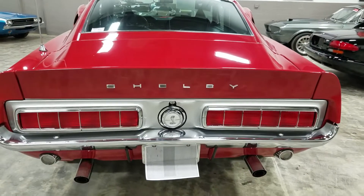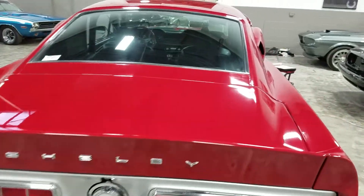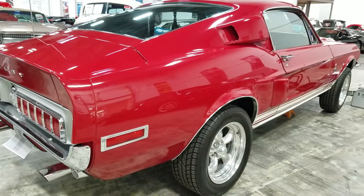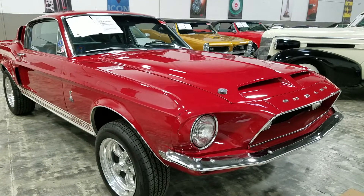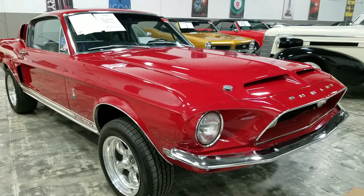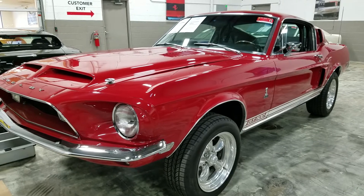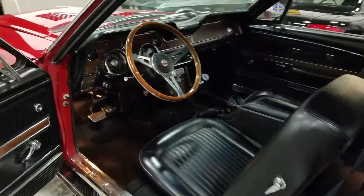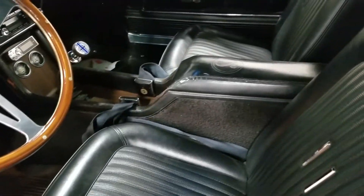The car was scheduled for build January 5th, 1968. According to the Marti docs, it came out of the gate 17 days late — a later January build. 1,305 cars in. Candy Apple Red, black knit vinyl, 428 top loader wide ratio, 3.50 to 1 Ford 9-inch. It's a four speed.